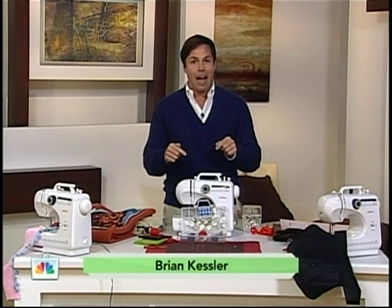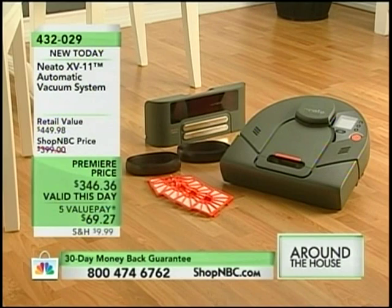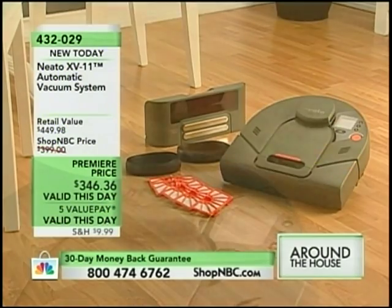This hour is full of items that sell out completely in every presentation. At the end of the show, we're going to share with you something that is brand new and it is beyond neato.